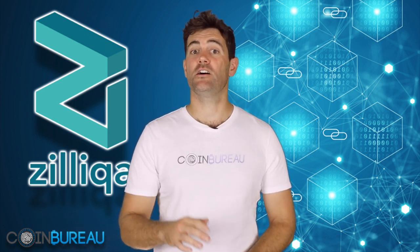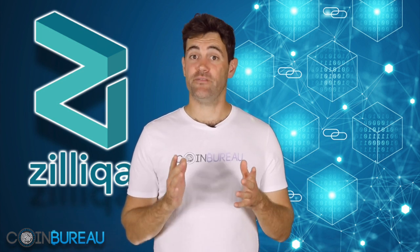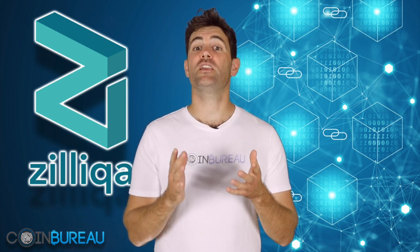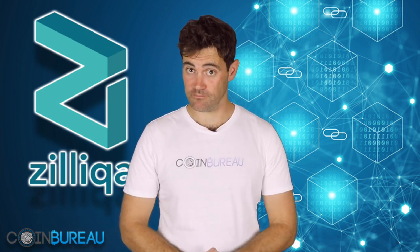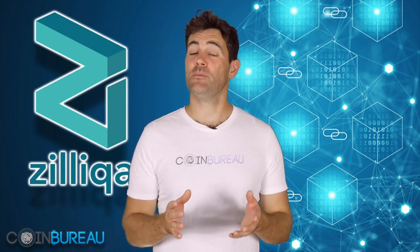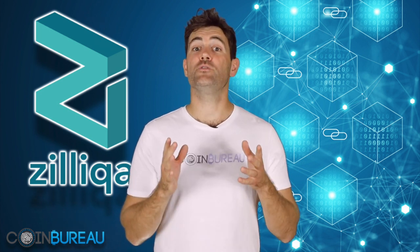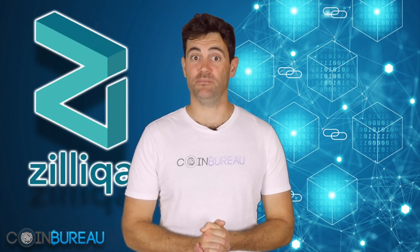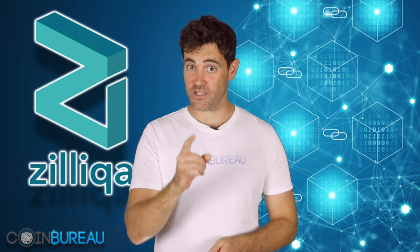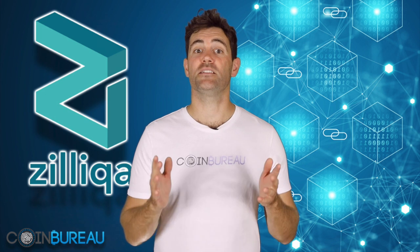Just a few quick things before I dive in. Firstly, this is not investment advice and I am not your financial advisor — it's presented for your educational purposes only. Also, the Coin Bureau is completely independent; we don't take any payments at all for our reviews. And if you're new here, you may want to hit up that subscribe button — we release regular daily videos that you don't want to miss. Now, with all of that out of the way, let's get back to Zilliqa.